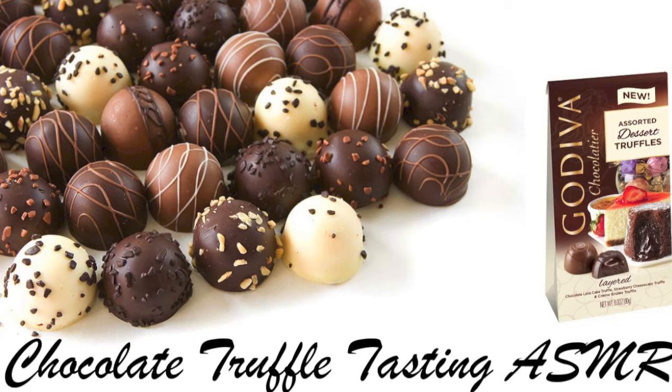You can distinguish the strawberry cheesecake truffle by its baby pink wrapper. Here you go. Enjoy.